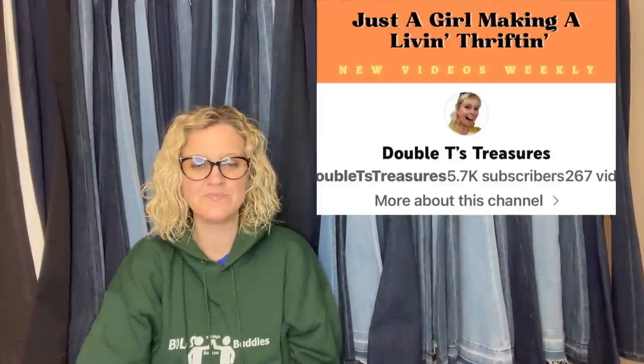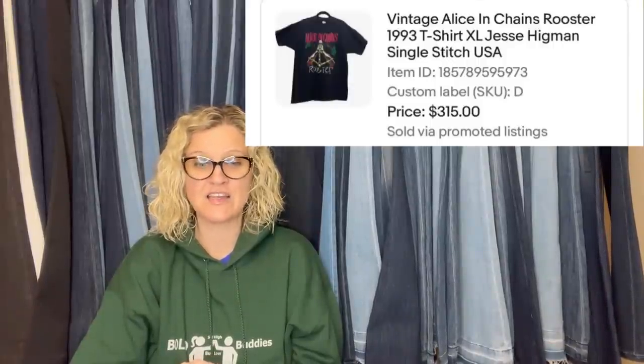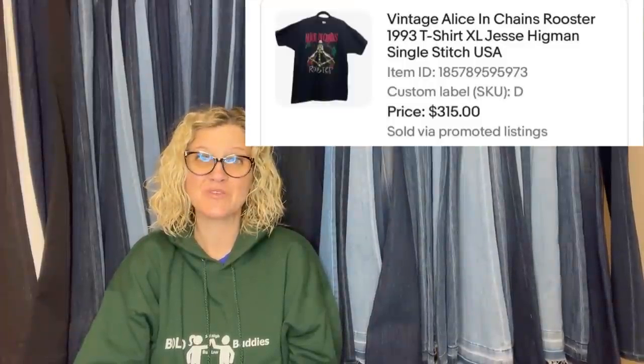This first item comes from Double T's Treasures — this is her YouTube channel. She found this at the local Goodwill in the t-shirts for $3.69. Are you ready for this? Sold on auction first time for $315, but the buyer never paid. Relisted at Buy It Now and sold within a few days for the same price. It is a vintage Alice in Chains Rooster 1993 t-shirt, extra large, Jesse Higman, single stitch USA — $315.